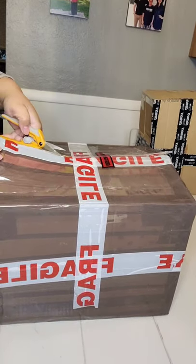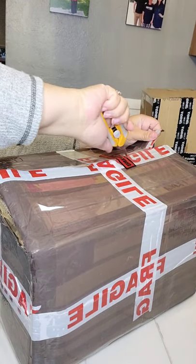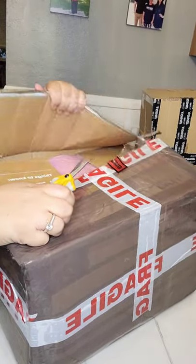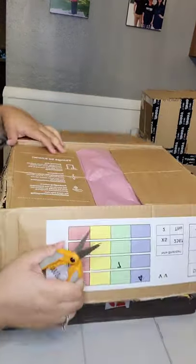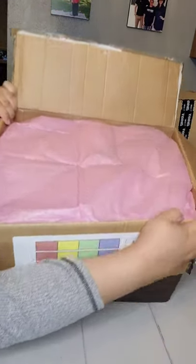We're almost there. I thought about doing the tape before recording, but I just think it's exciting opening the box. It's a little girl baby.